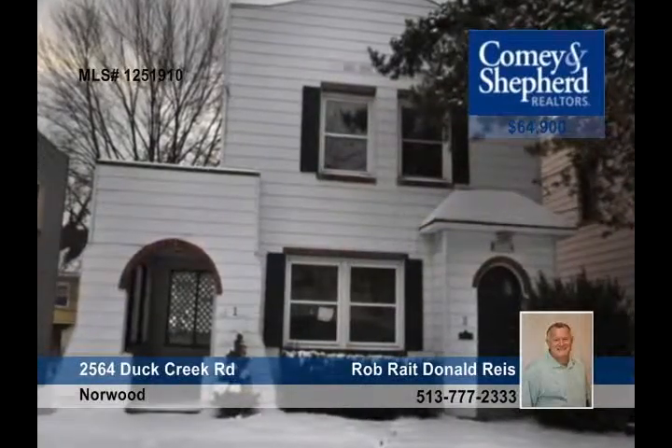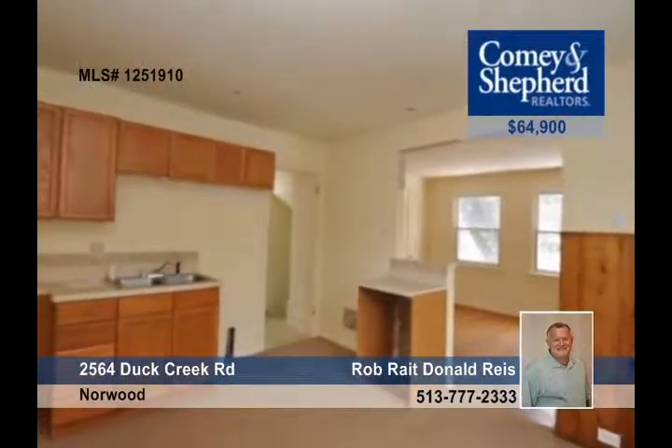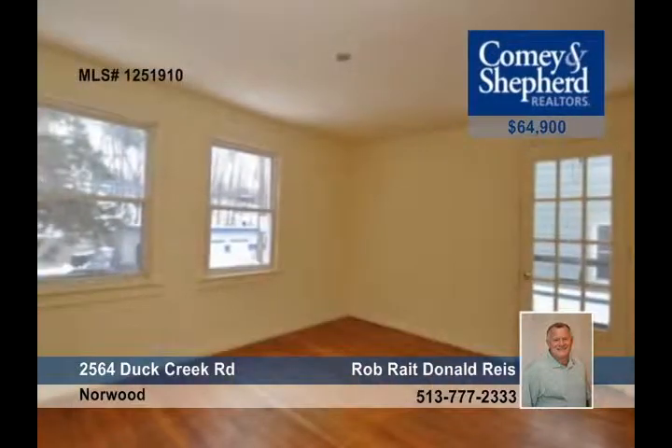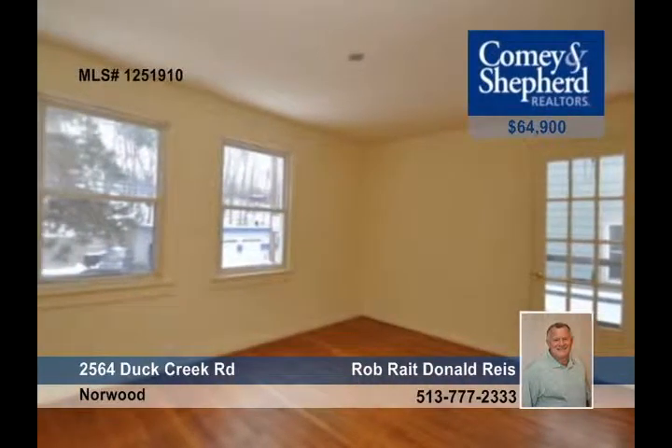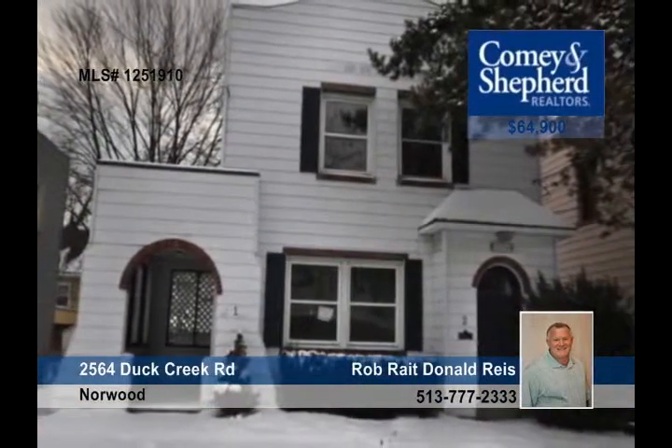Here's your opportunity to own a duplex in Norwood near Rookwood. The owner started rehabbing it but is now relocating and passing some savings on to you. It contains two units each with two bedrooms, updated kitchens, baths, as well as separate meters and furnaces. Check it out with Rob or Donald.